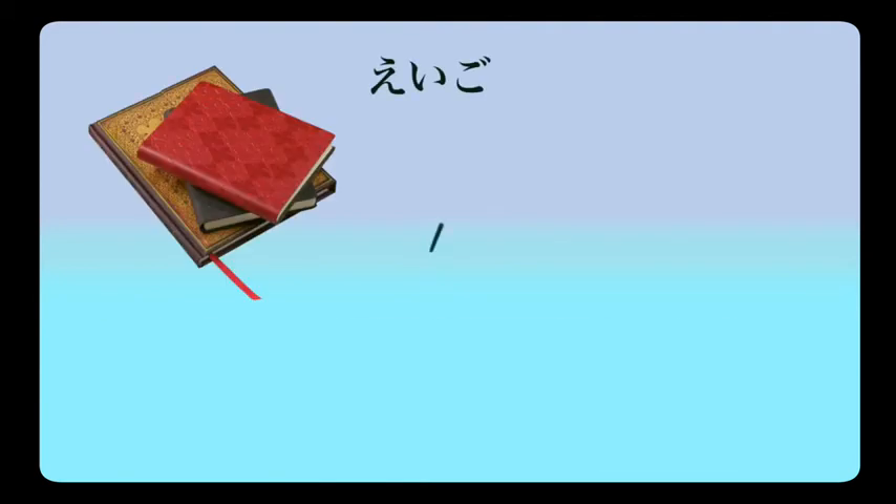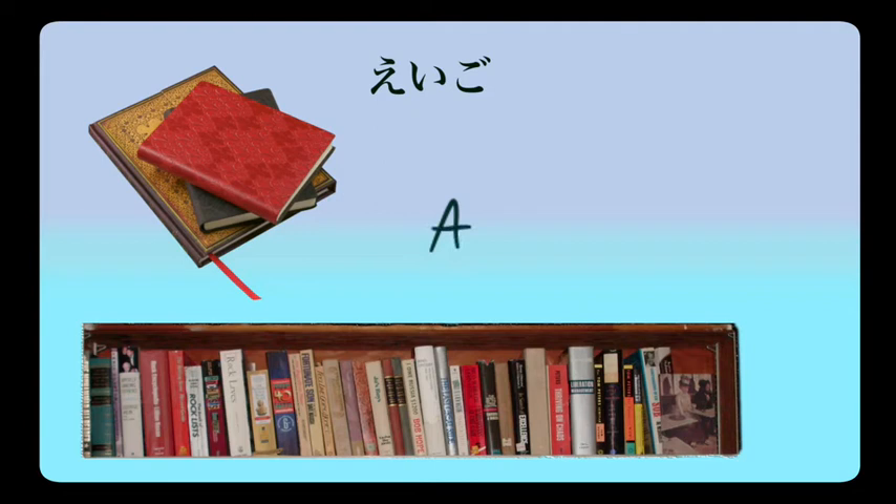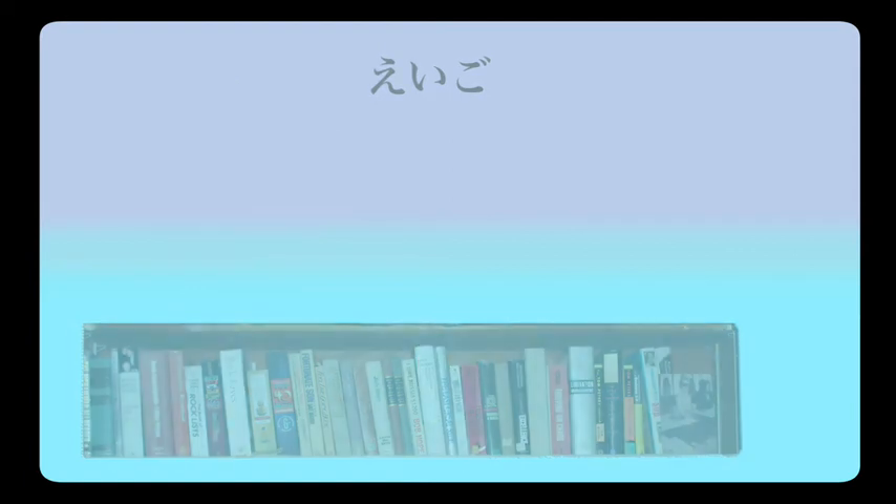Eigo. Every Japanese student in high school studies English. Eigo o benkyou shimasu — I study English. Eigo o benkyou shite imasu — I am studying English. Eigo sounds like A to me, as in ABC. Go meaning language — you always have go on the end of a word meaning language. Eigo: the language that starts with A, B, C — English.